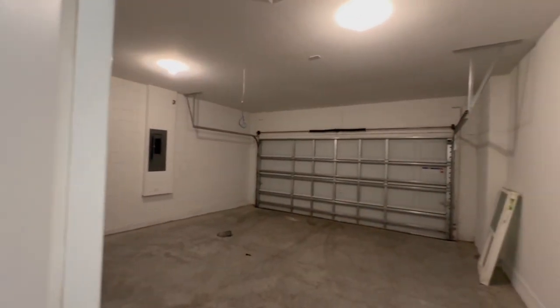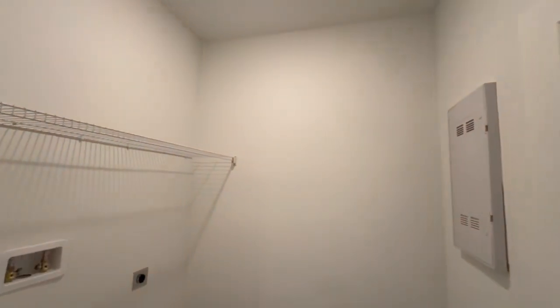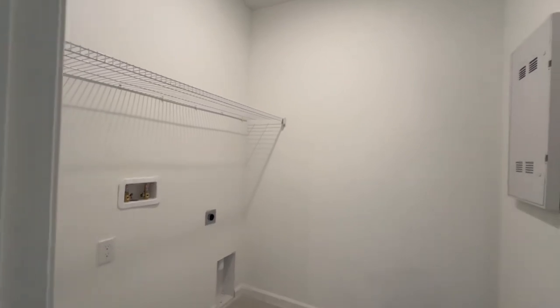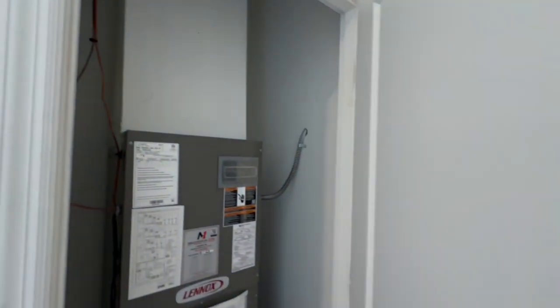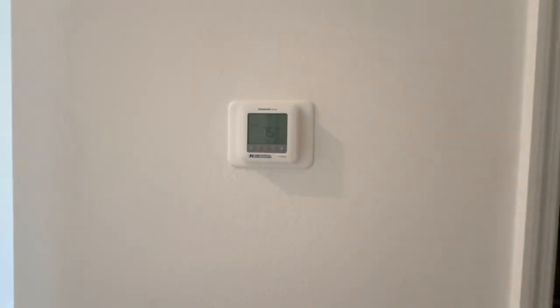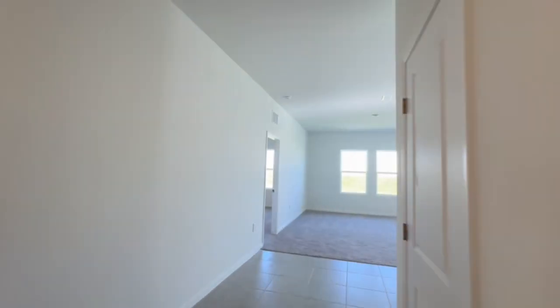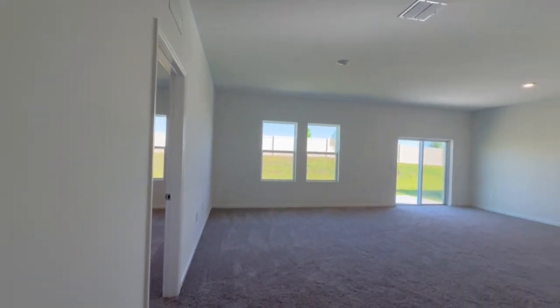This is a three-bedroom, two-bathroom home with a two-car garage and a decent driveway out front, so plenty of places to park. It's only about 1,500 square feet, but they utilize the space really well and it makes a great starter home. Buy this home, sell it in a few years, and use that equity to buy a bigger house — that's the move for first-time buyers.